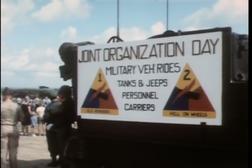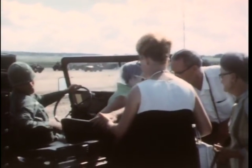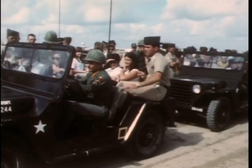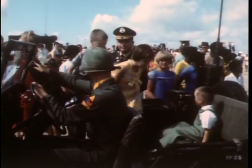The morning's formal events over, visitors get a chance to see the countryside from the soldiers' point of view. Divisional vehicles are pressed into service to show the rock-and-roll type ride that soldiers must get used to. The rides are offered to guests of all ages as the festivities move toward the fairgrounds for an afternoon of fun and games.